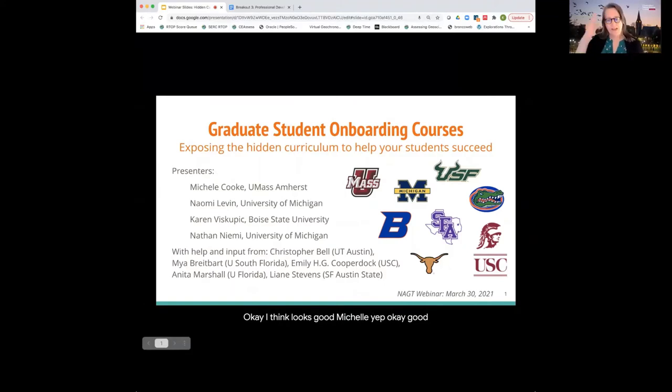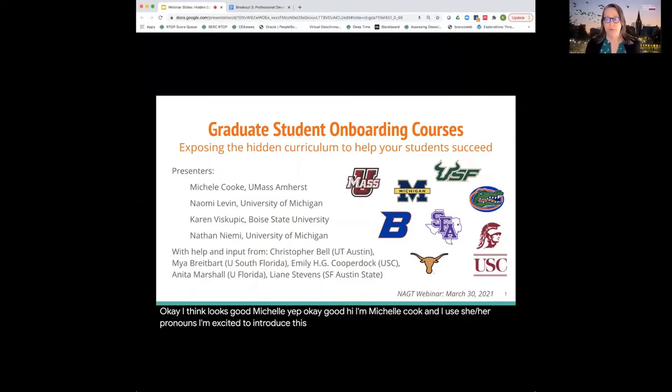Hi, I'm Michelle Cook, and I use she/her pronouns. I'm excited to introduce this one-hour webinar on graduate onboarding courses that expose the hidden curriculum of graduate school.